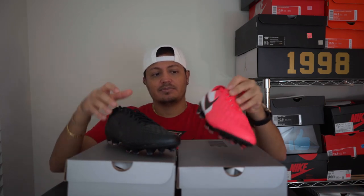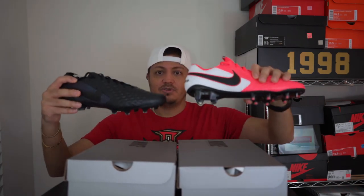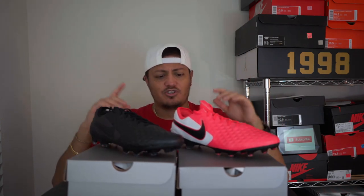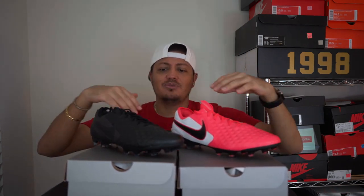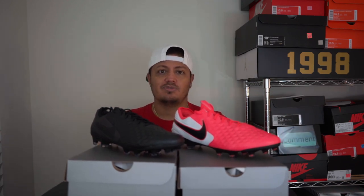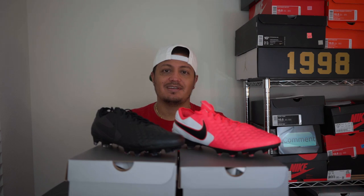So this is what they look like - new colorways. That was a quick short video. Stay tuned - maybe I'll do playtests on them. We'll see you guys in the next one. Peace.